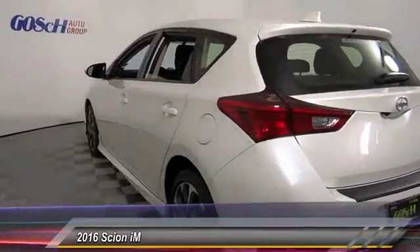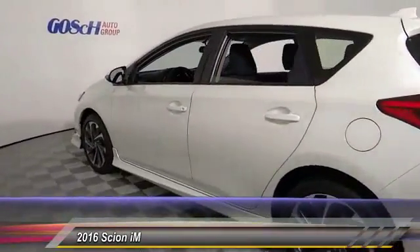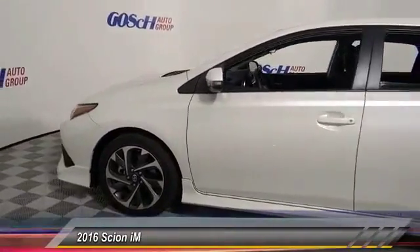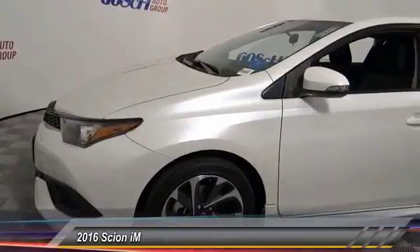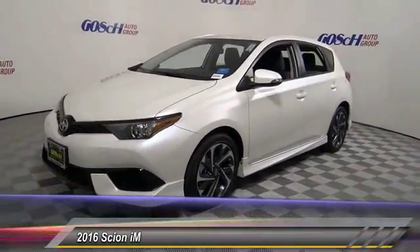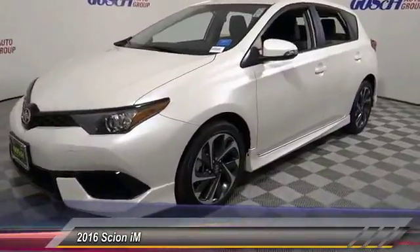Here are some of this vehicle's great options: keyless entry, backup camera, traction control, Bluetooth wireless data link for hands-free phone, air conditioning, front alloy wheels, cruise control, automatic stability control, child safety locks, and power door locks.